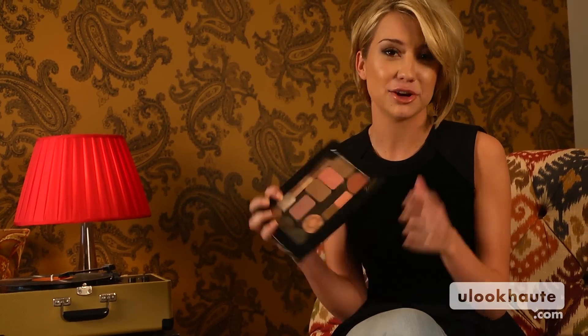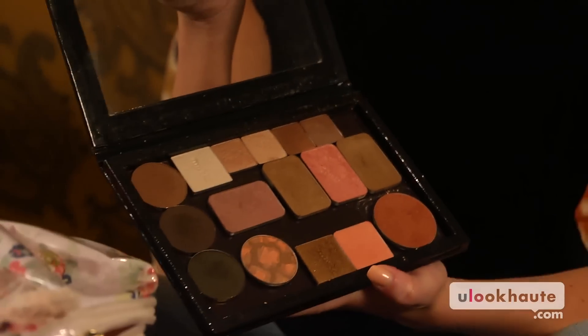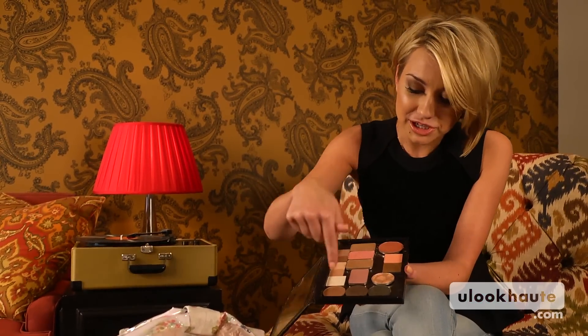First off, this is an eyeshadow palette. It's called the Z palette. Z was actually my makeup artist on Dancing with the Stars and introduced me to this, and now you can find these at any makeup store. She started her own little business. It's a magnetic palette, so when you go and you buy your eyeshadows or your blushes, rather than carrying around 50 different little containers, you pop out the different eyeshadows and the metal on the bottom actually sticks to the magnet on the bottom of the palette. It makes it a lot easier to carry around blushes and all your favorite colors and have them all in the same place.